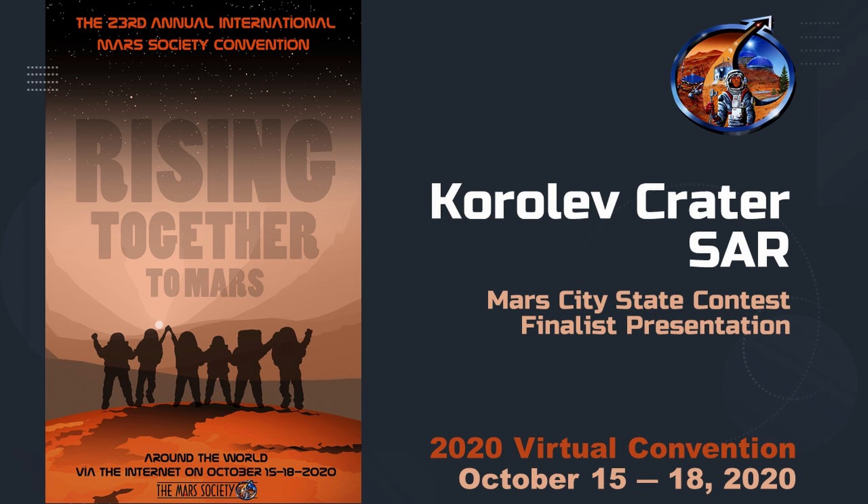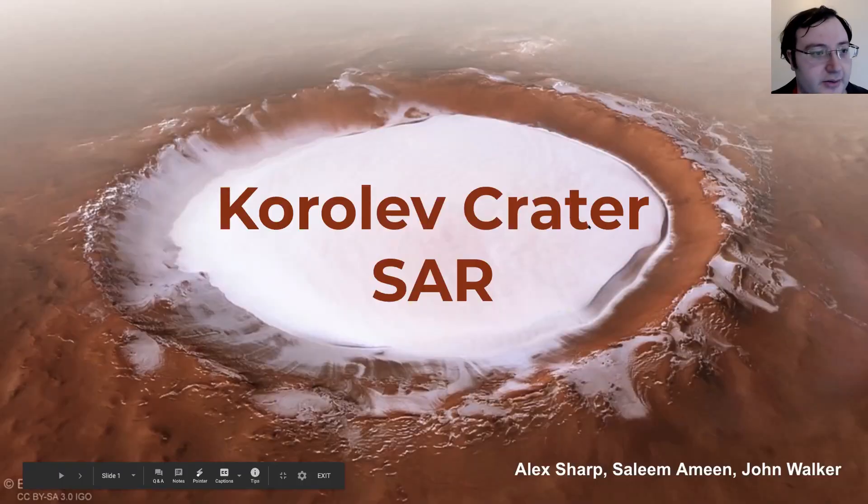Okay, so with a somewhat rocky start. Hey everyone, I'm Alex from the Korolev Crater SAR team, here to show you our ideas.